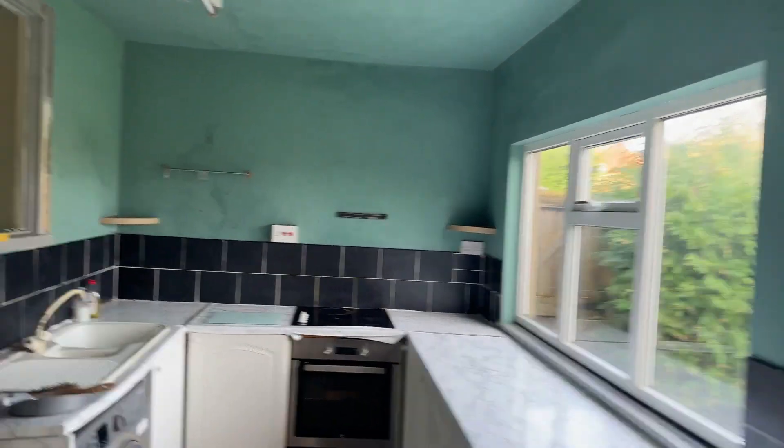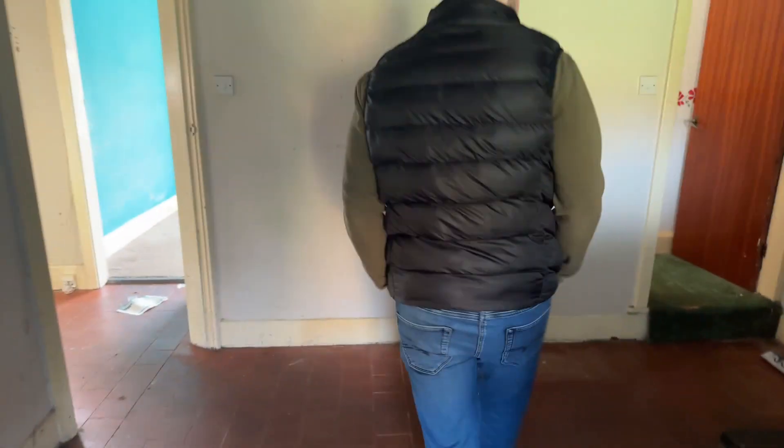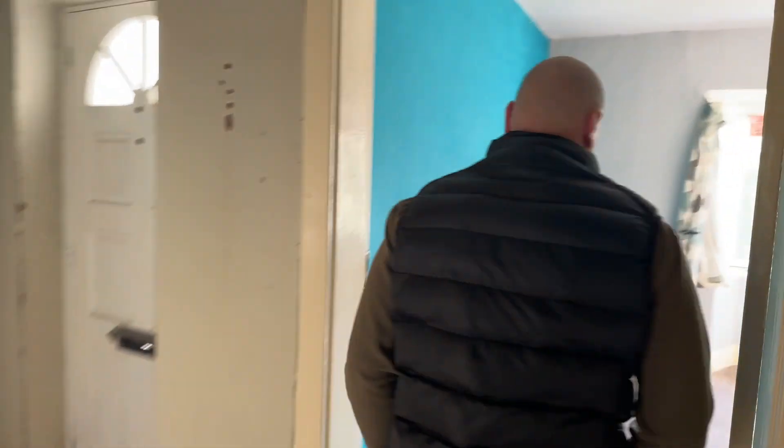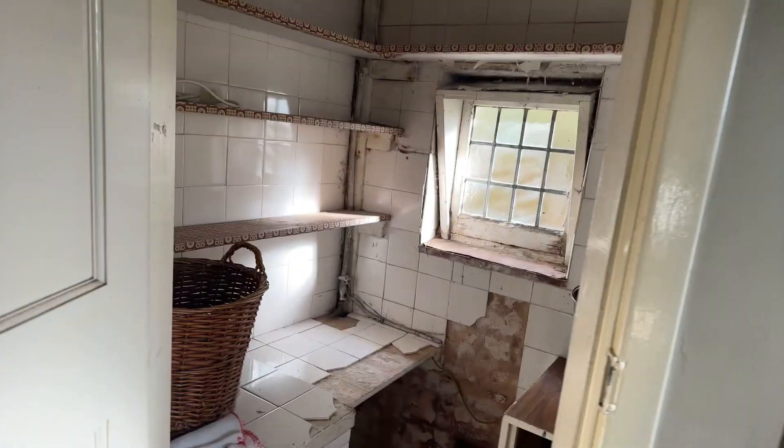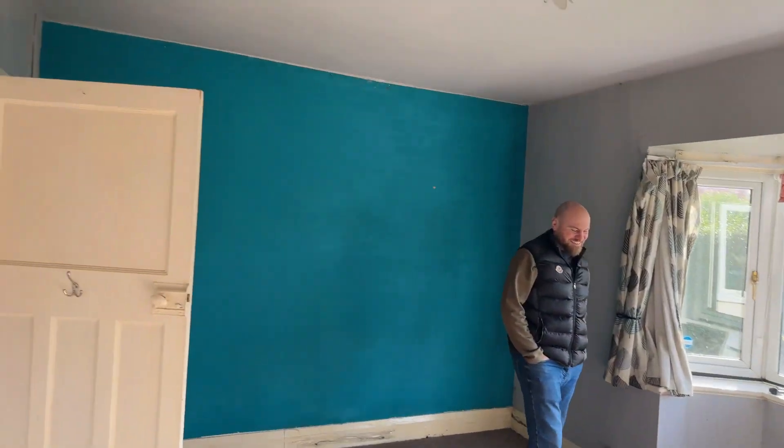Stinks — smells like cat piss. And this is the only toilet in the building, I think. Bit of lining paper to start the job — that's good of them. It's horrible. I could actually wear a mask. Yeah, it stinks bad. There's cats and dogs in here — it's disgusting.